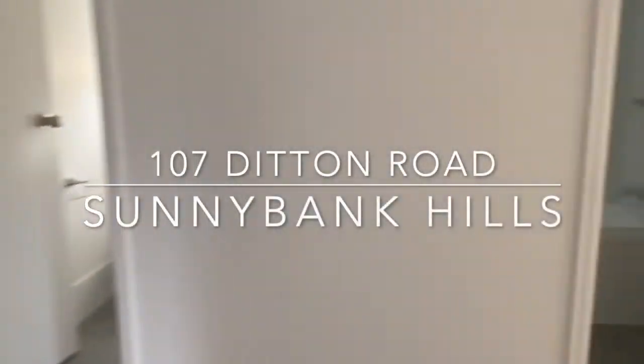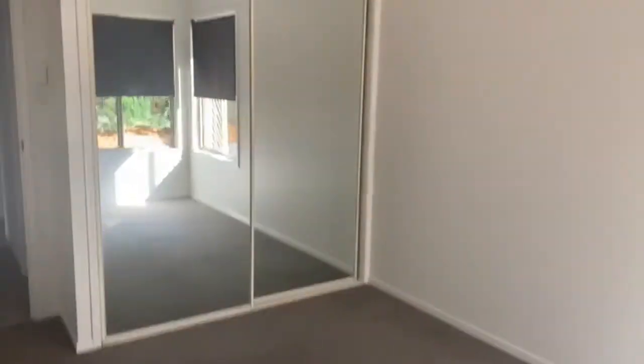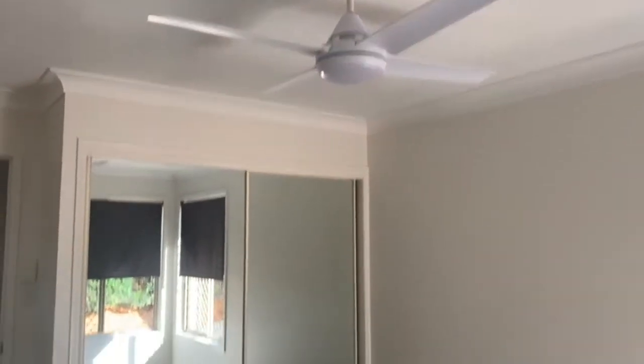Welcome to 107 Ditton Road, Sunnybank Hills. Today we're featuring a three bedroom family home. Starting off in bedroom one, this is a good size room. It has a double built-in robe with mirrored doors and a ceiling fan.